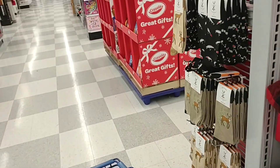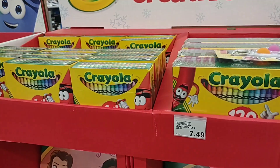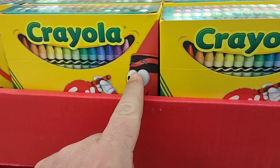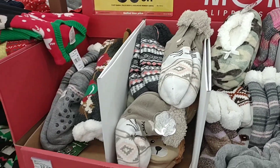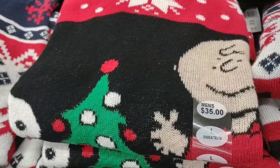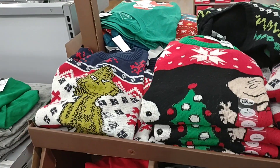Seems like they got sales on just about everything right now. These giant coloring books for $4.99, seems like a pretty good deal. And I know a lot of you guys were having trouble finding crayons — boy, they got all kinds here. This is only $2.99 for 64 crayons, seems like a pretty decent deal. Got some hats and gloves here, buy one get one 50% off. Got some awesome — hey, look at that — Charlie Brown. Normally it's $35, they got it for $19.99.